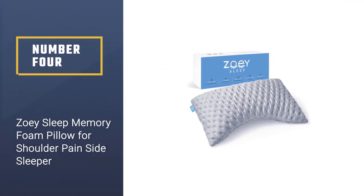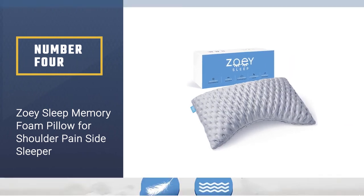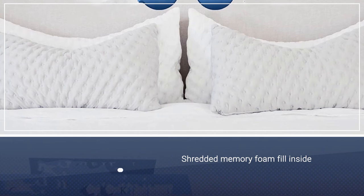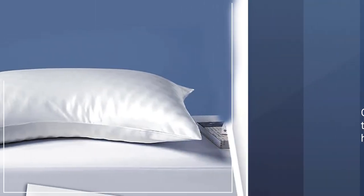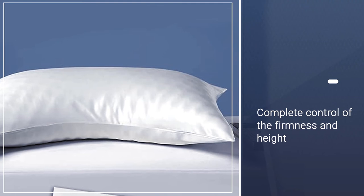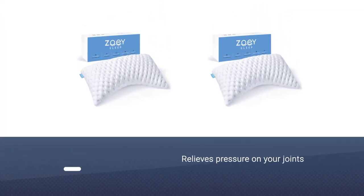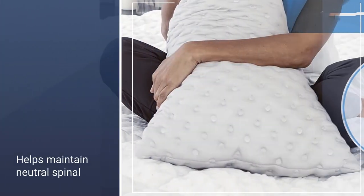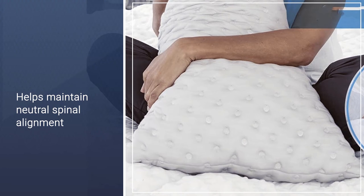Number four: Zoe Sleep Memory Foam Pillow for shoulder pain side sleepers. The shredded memory foam fill inside the Zoe side sleeper lets you be in complete control of the firmness and height of your pillow. The contour relieves pressure on your joints and aligns your body properly for optimal sleep positioning, helping maintain neutral spinal alignment during sleep.